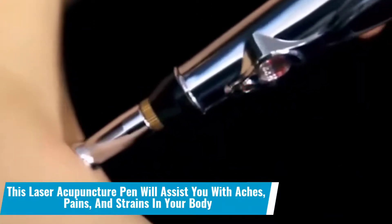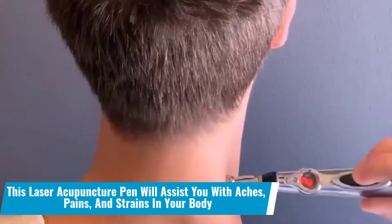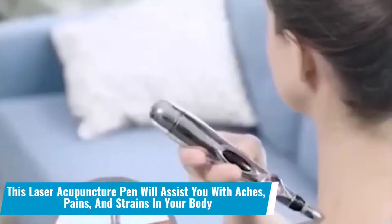Number 22: This laser acupuncture pen will assist you with aches, pains and strains in your body. Did you know that being healthy is the most important thing you'll need after the pandemic? This laser acupuncture pen is here to help you with all your aches and keep you healthy and active.